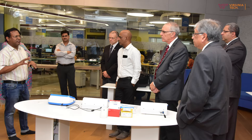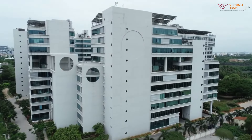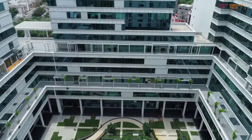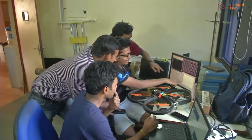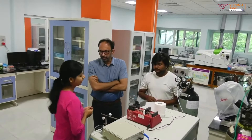IIT Madras has a center of eminent status from the Government of India and is ranked number one in research and education in the national institutional ranking framework NIRF, and hosts India's first university-based research park. It has an innovation ecosystem that brings together the brightest minds, leading innovators, experienced professionals, and startups under one roof.